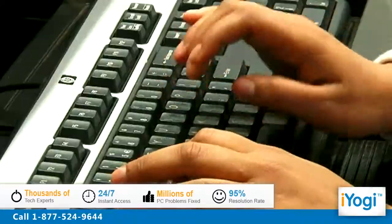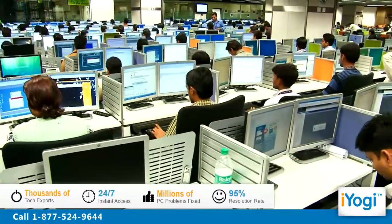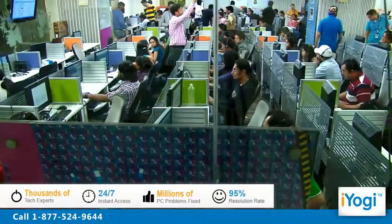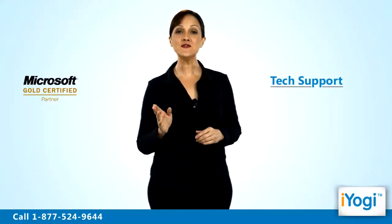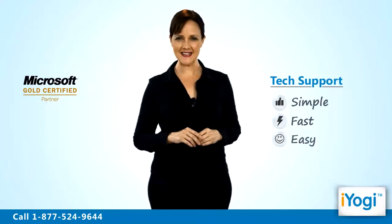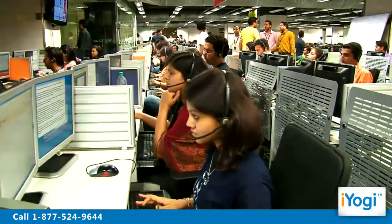iYogi is the fastest growing tech support provider with over thousands of our technicians ready to take your call and remove your tech frustrations. Call us now. Tech support to install Internet Explorer 7 on Windows Vista based PC is now simple, fast and easy. Just breathe and relax while our tech experts solve your problems remotely via the Internet.